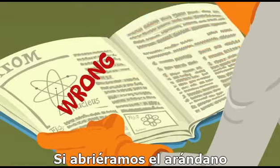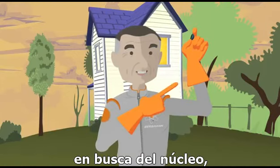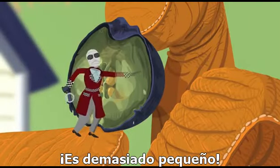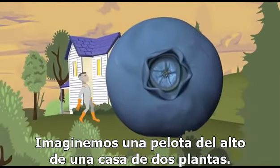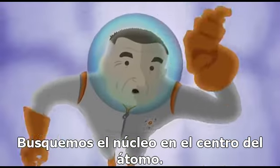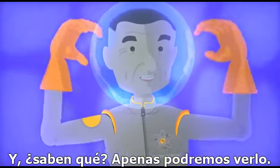So, how big is the nucleus? If you popped open the blueberry and were searching for the nucleus, you know what? It would be invisible — it's too small to see. Okay, let's blow up the atom, the blueberry, to the size of a house. Imagine a ball that is as tall as a two-story house. Let's look for the nucleus in the center of the atom. And you know what? It would just barely be visible.